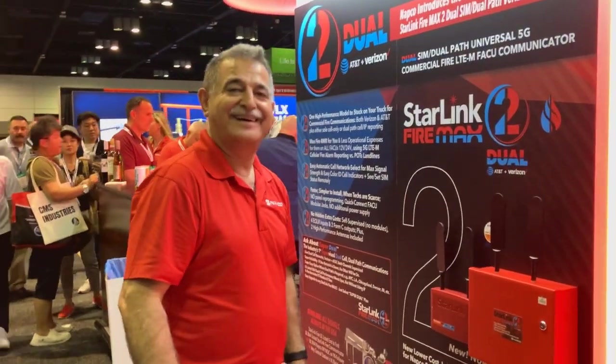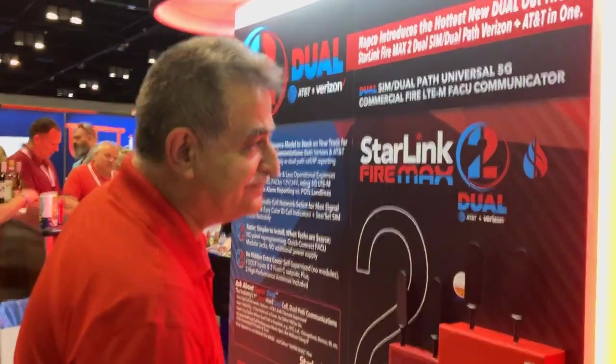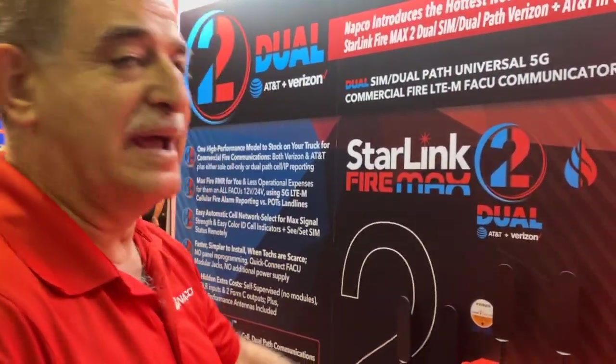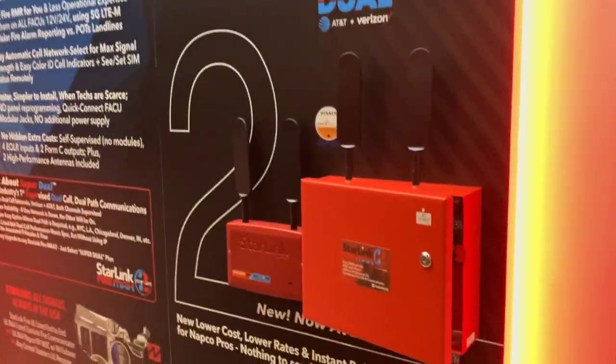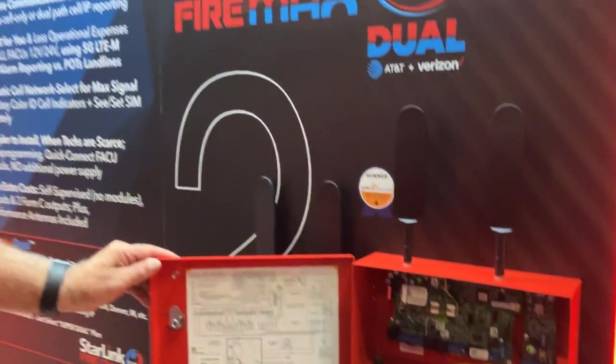We're here at NFPA on the first day with Zee from NAPCO, and we're going to talk about Starlink 2 FireMax. It's a new product — tell us more about it. It's a great product. It's a cellular communicator to replace all the outdated POTS lines out there for fire communication. It's a universal cellular communicator.